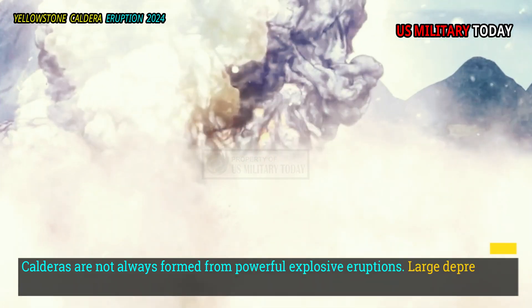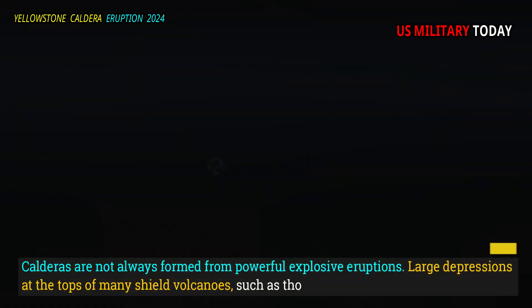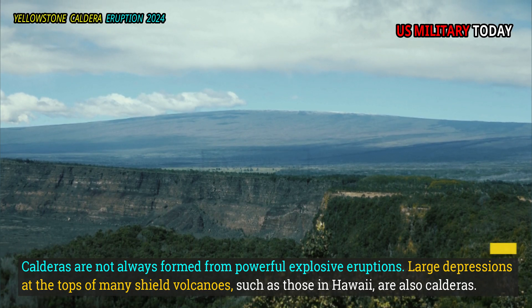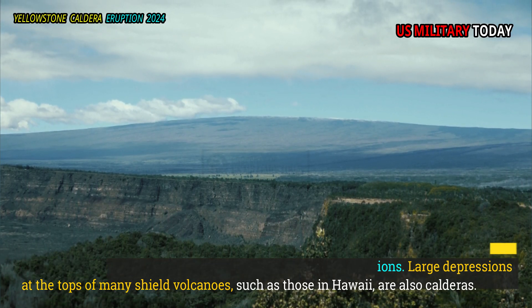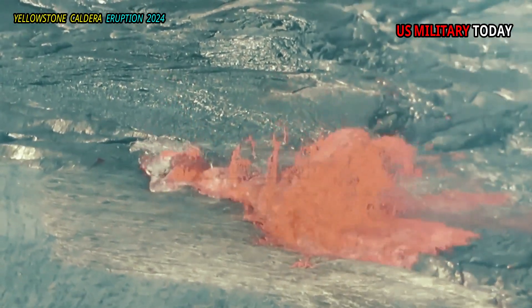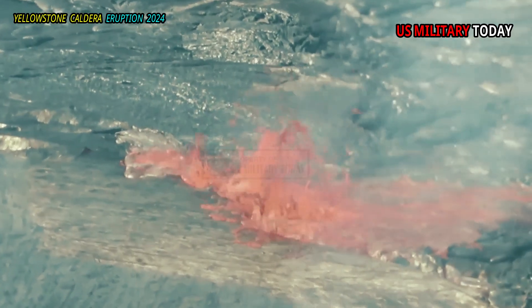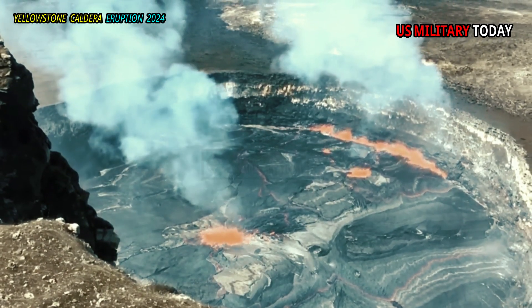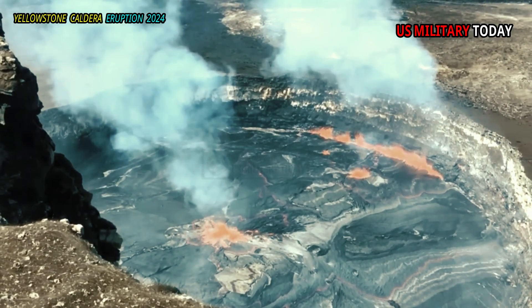Calderas are not always formed from powerful explosive eruptions. Large depressions at the tops of many shield volcanoes, such as those in Hawaii, are also calderas. In fact, in 2018, a large eruption of lava at Kilauea volcano partially emptied the magma chamber and caused the summit to collapse, forming a smaller caldera within the larger summit caldera.